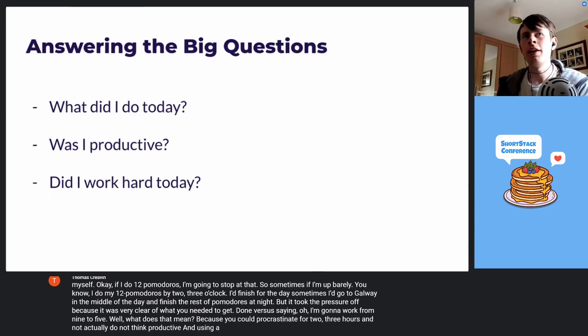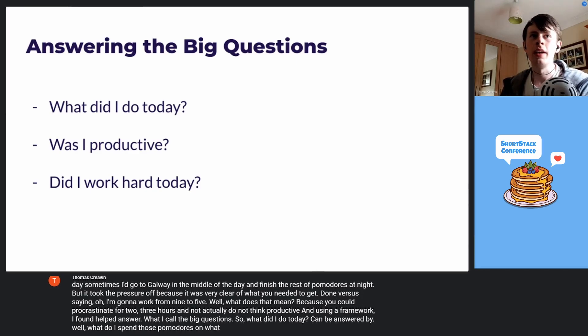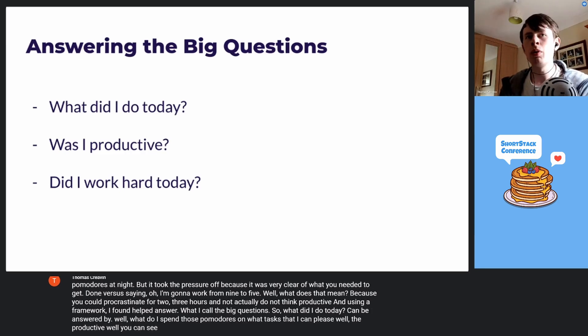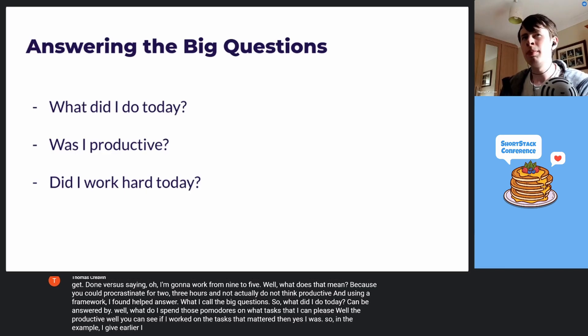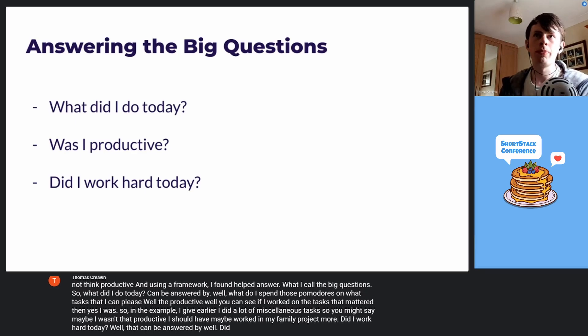Using a framework helps answer what I call the big questions. What did I do today? Well, what did I spend those Pomodoros on, and what tasks did I complete? Was it productive? You can see if I worked on the tasks that mattered. In the example I gave earlier, I did a lot of miscellaneous tasks, so you might say maybe I wasn't that productive — I should have worked on my final project more. Did I work hard today? That can be answered by: did I do the minimum, did I do a bit more than that? It helps you feel less guilty about the amount of work you need to do.